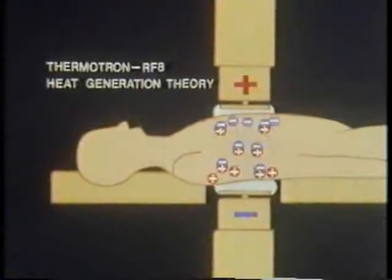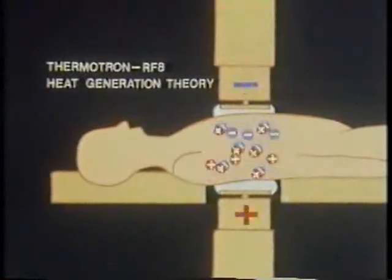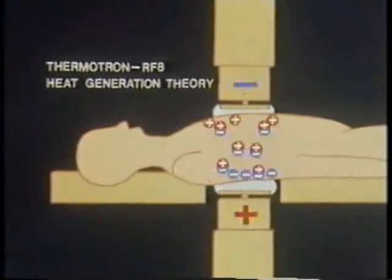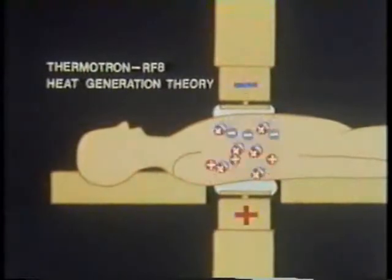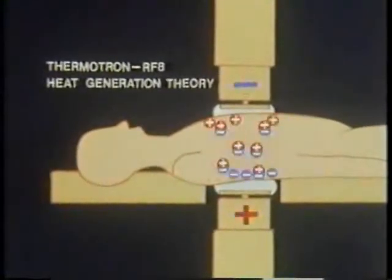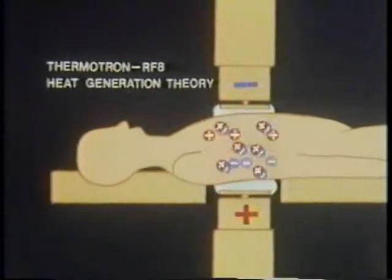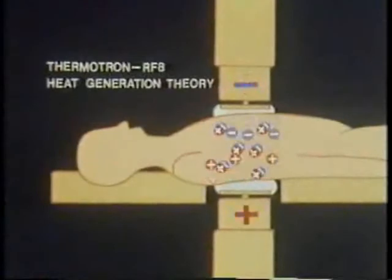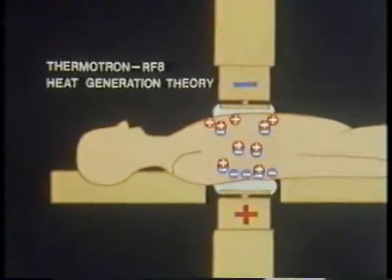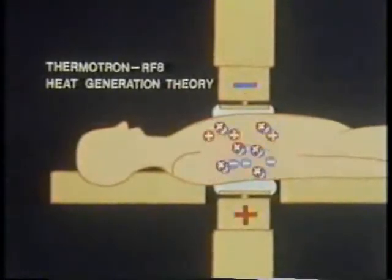The ions and dipoles in the tissue rotate, moving as fast as 8 million times per second under the influence of the RF waves produced by the two electrodes of the Thermotron RF-8. This movement causes friction, which in turn produces heat — a process that can be called self-heating. This is how both superficial and deep-seated sites in the body are homogeneously heated. Since the self-heating method differs from ordinary heat conduction, the target temperature can be rapidly reached and the heating process can be instantly suspended, making it possible to precisely control the target temperature and maintain it for the designated amount of time.